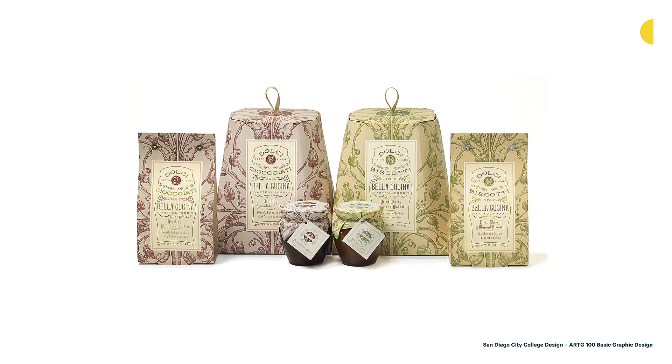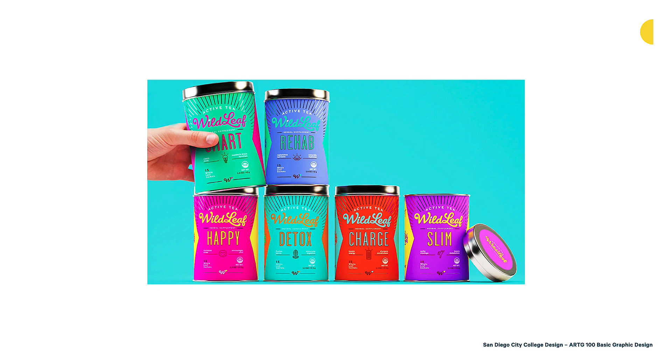Here's another example that's almost the opposite. This is by Sweetie and Company from Brazil — they designed this Wild Leaf active tea packaging. This tea is different from traditional teas on the market; it has a supplement-like quality helping you with detoxing, rehabbing, or mood. Because it's doing something different, they took a smart approach to use bright colors. It's really activating this packaging and sending a signal to the viewer that it's much different from other tea packaging — it'll also help it stand out on the shelf and make consumers curious.